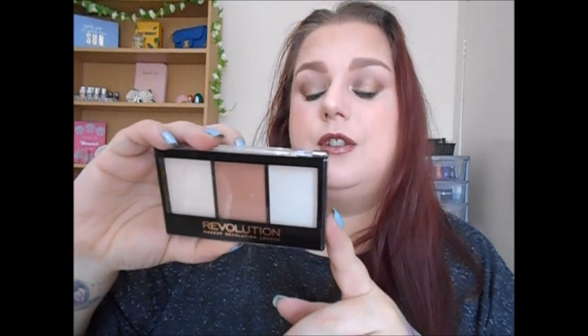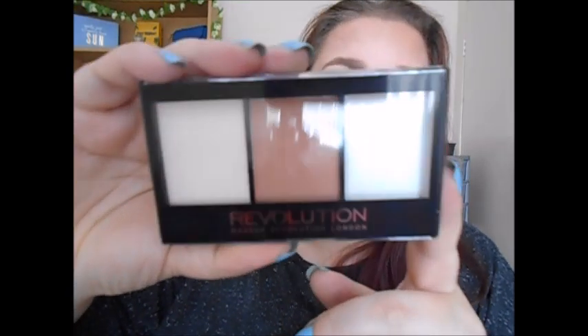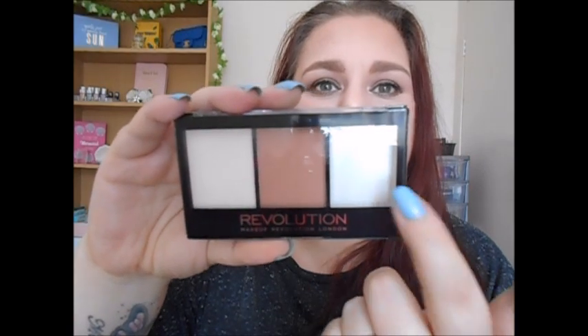The next item I already own because a friend sent me one - it's the Revolution Ultra Contour Kit in Lightning Contour 02, the light version. It has a bronzing powder in the middle, a setting powder on one side, and a strobing cream on the other. Because I already own this it's still sealed, so I'm going to set it aside and give it to a women's charity so they can use it.